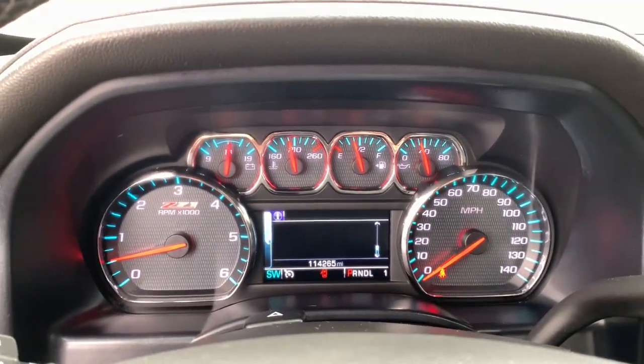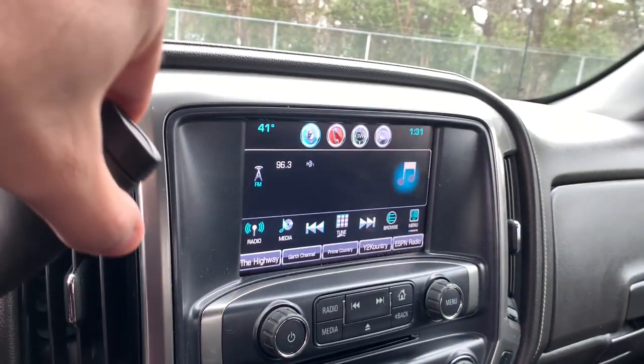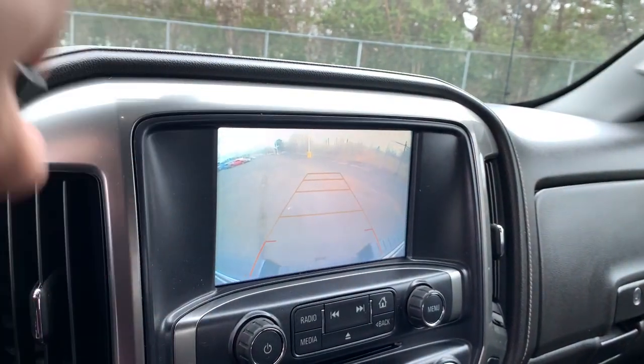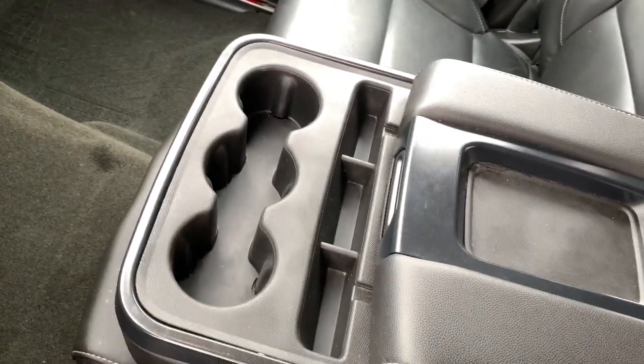These are just some of the great options this vehicle comes with: keyless entry, heated driver's seat, fog lamps, bed liner, steering wheel audio controls, electronic stability control, aluminum wheels, seat memory, intermittent wipers, universal garage door opener.